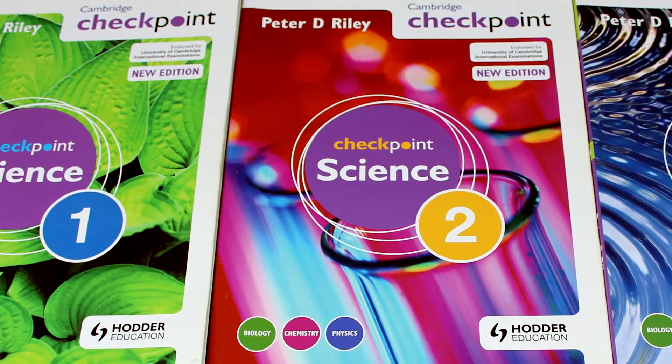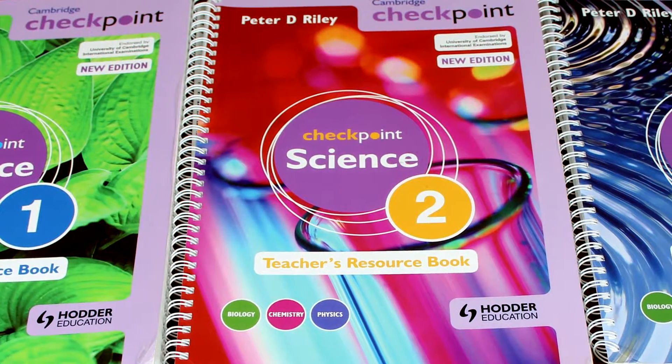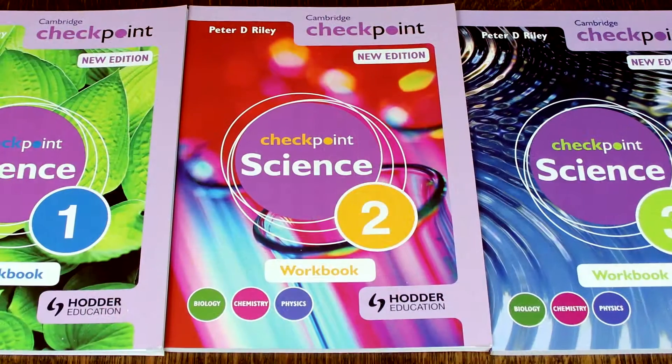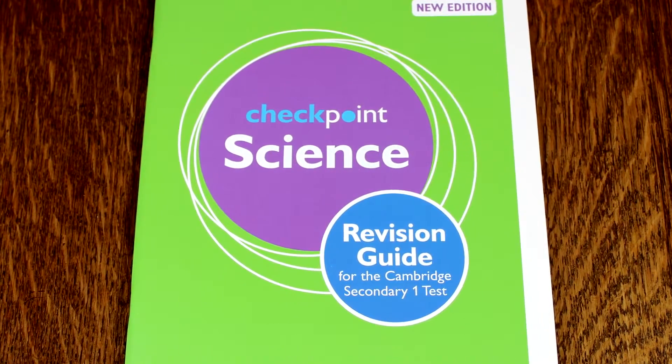I'm Peter Riley, the author of the Cambridge Checkpoint Science series published by Hodder. The series comprises three student books, three teacher's resource books, three workbooks and a revision guide to help students aim for the highest grades in their future science examinations. In addition, I have also written over 250 science books for teachers, students and children in a career spanning almost 40 years.